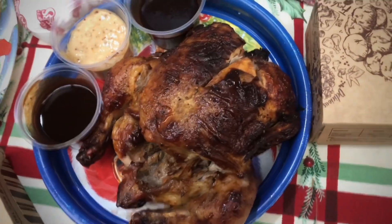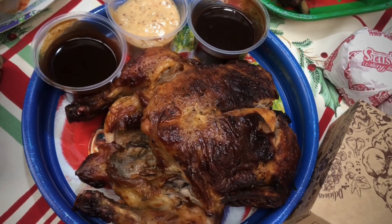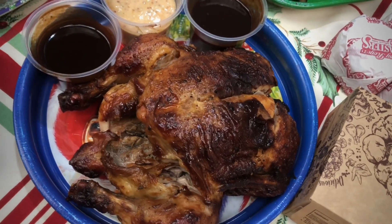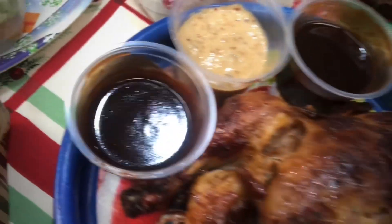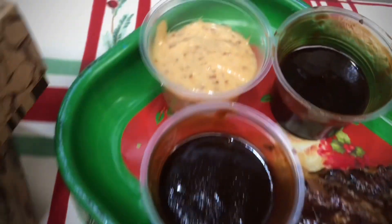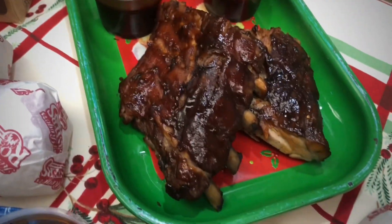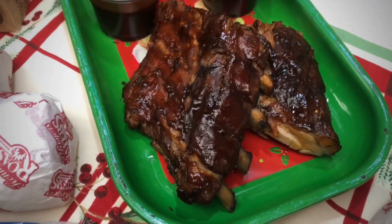So here, let me show you first exactly what's included in this Christmas feast. Of course we have the Smokehouse Roasted Chicken. It has three kinds of sauce: roasted garlic barbecue sauce, Alabama barbecue sauce, and applewood barbecue sauce. The same goes for the Smokehouse Roasted Ribs — there's a whole slab included in this meal.